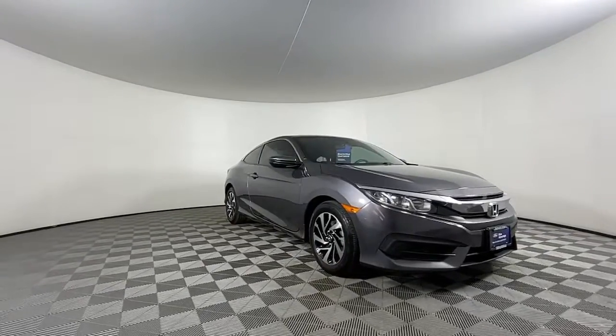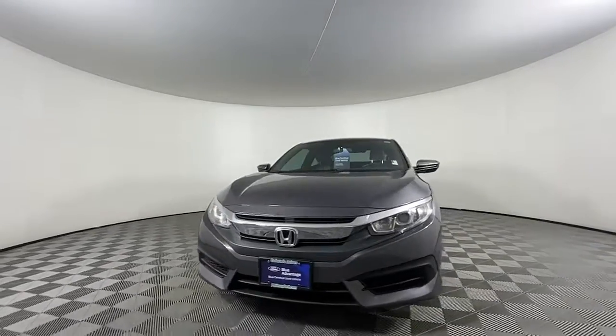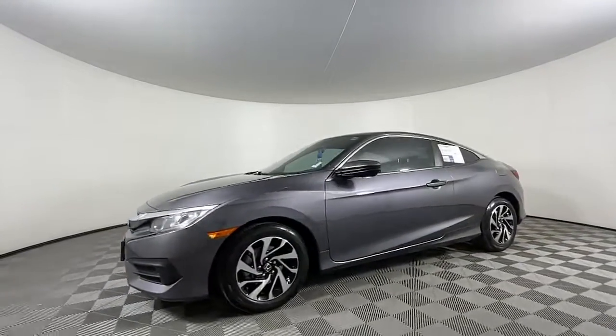Take a moment to check out the 2017 Honda Civic. With less than 30,000 miles on the odometer, this vehicle stands out from the rest.